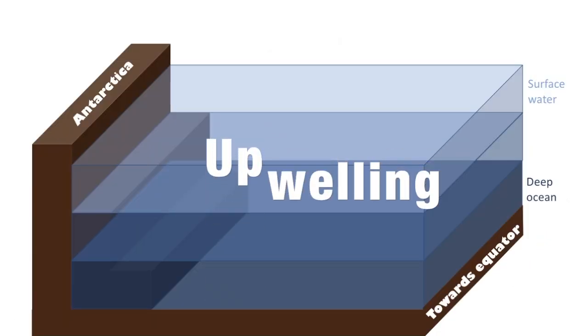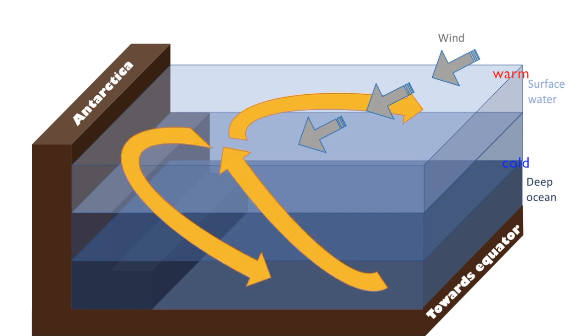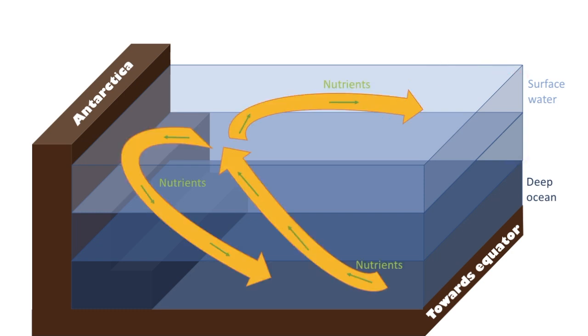Upwelling, which is driven by wind, plays an important role in the physical carbon pump. It pulls nutrient and CO2-rich waters from the deep ocean currents to the surface where a gas exchange occurs and the CO2 is able to enter the atmosphere.